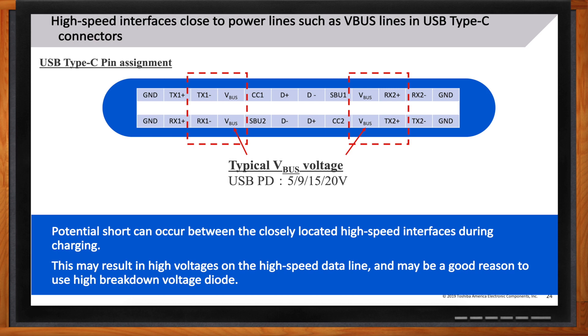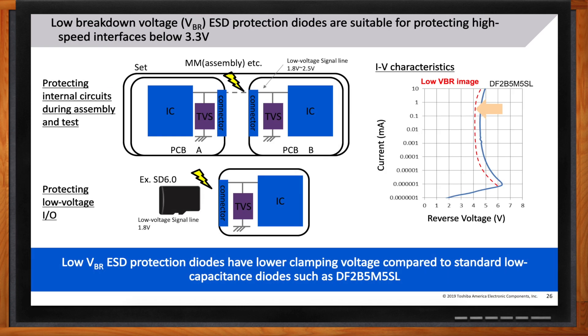On the other end of the spectrum, signal voltages keep getting lower. For newer ASICs with 1.8-volt or 1.2-volt IOs, or SD cards running at 1.8 volts that may go lower, you want the ESD diode's breakdown voltage as close as possible to the line voltage. This also lowers the clamping voltage, improving protection for the system. Toshiba has plans for new products operating below 5 volts to address these low-voltage applications.